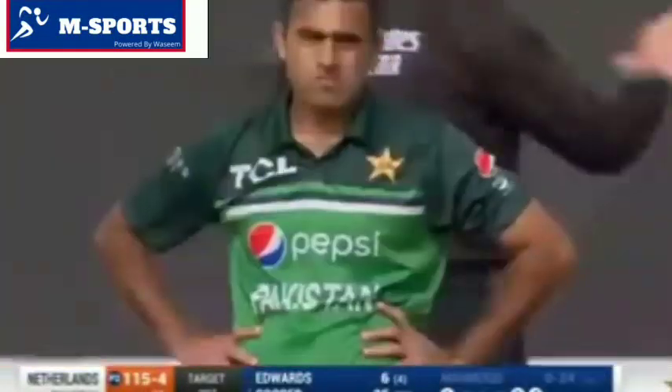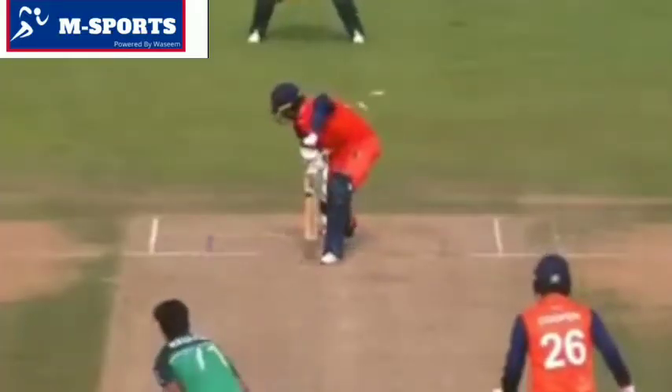Took the pace right out of that one — oh, bowled! Edwards is gone. We asked for Nassim to come back into the attack and he's done so.